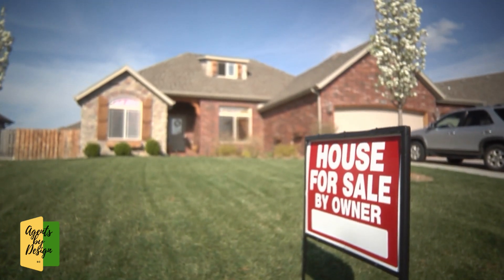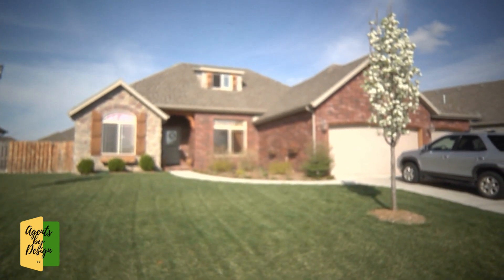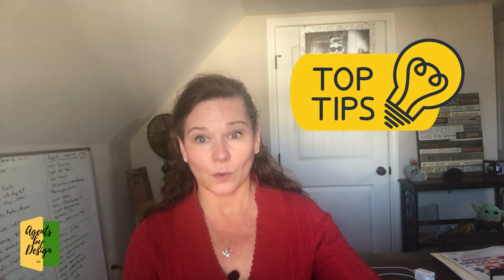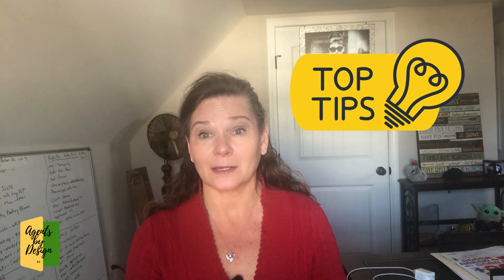If you're thinking about selling this spring, it is projected that we're going to have a really good spring market and we're going to have more inventory on the market — probably not at level inventory, but a little bit more. So you want to make sure that your home stands out versus the other homes that are in your price range.